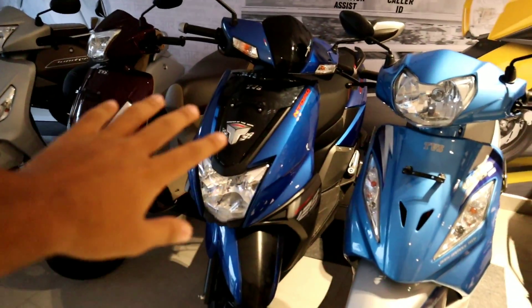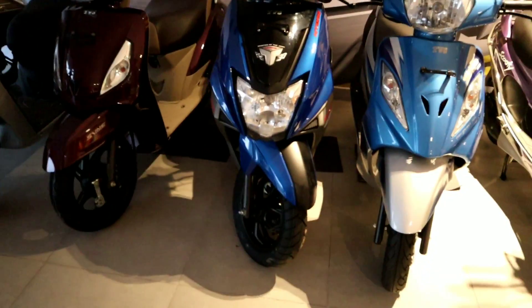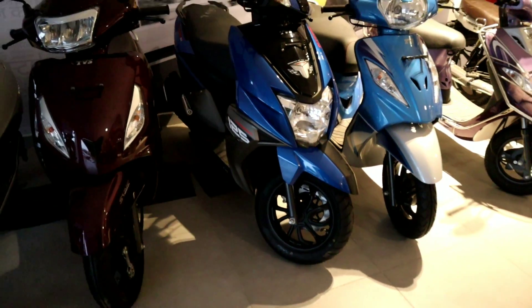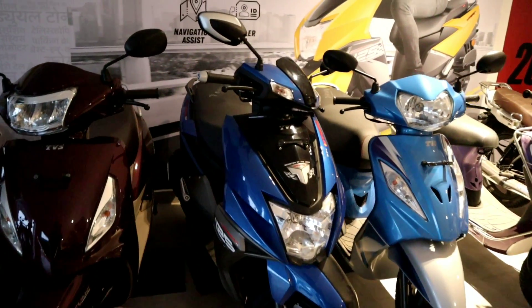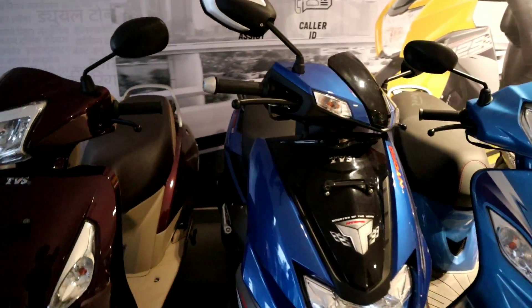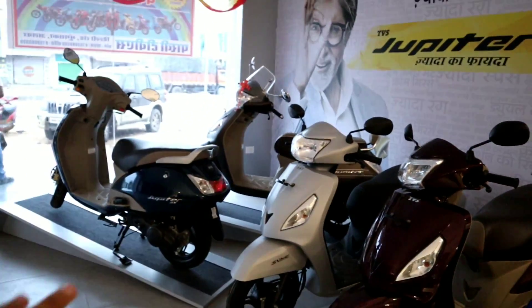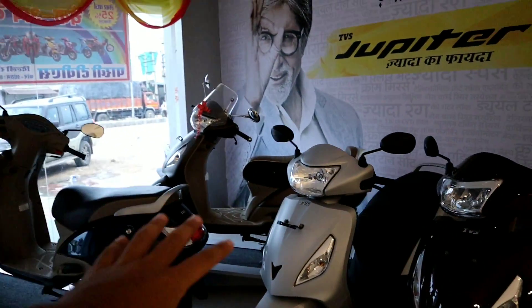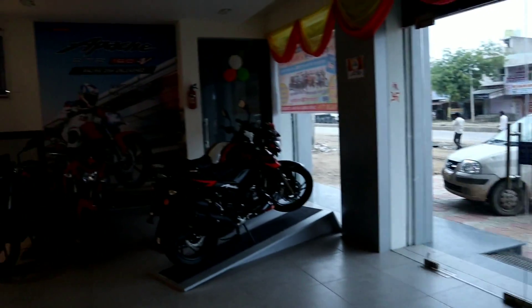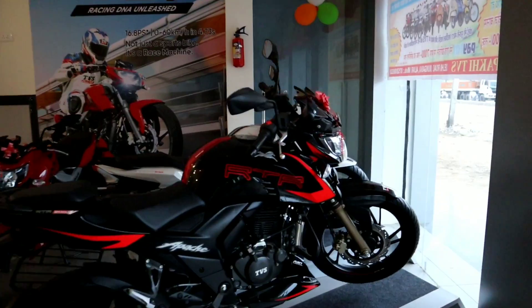You can just look at it in the showroom. This is the NTorq — I really like it because there is a Bluetooth feature and it is 125cc, so it is very good with acceleration. Especially the exhaust is very big, so NTorq is one of my favorite scooties. TVS — I also have a Jupiter, as you know, but mine is a matte gray color; this one is silver.